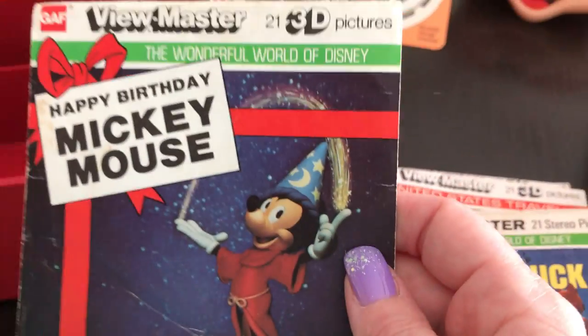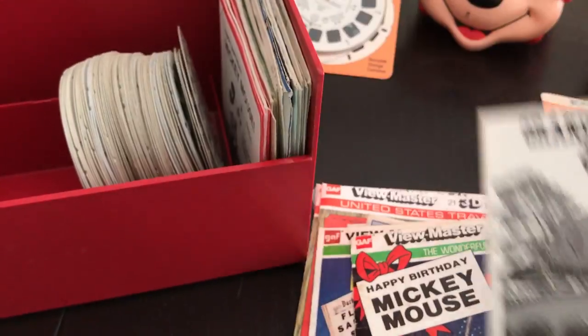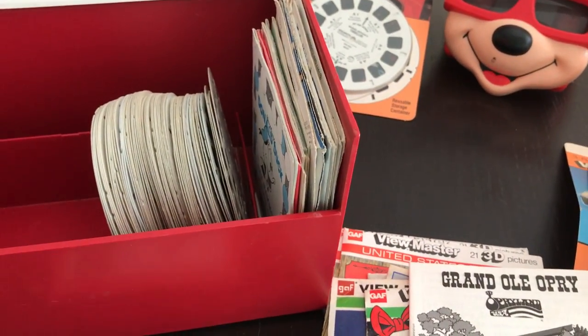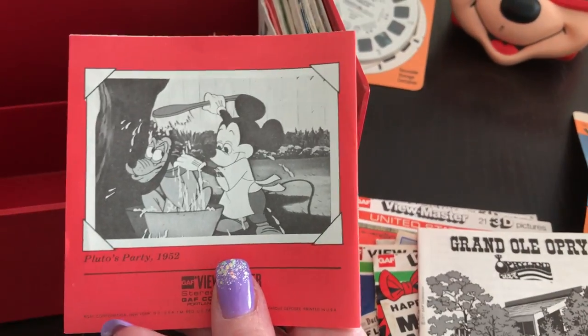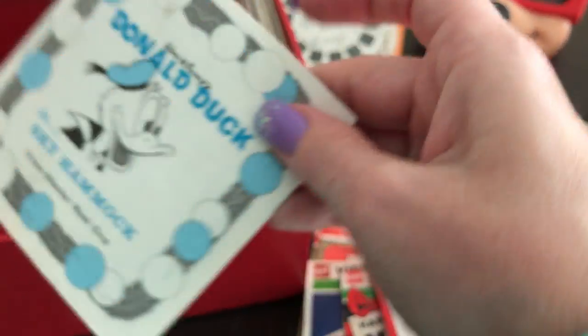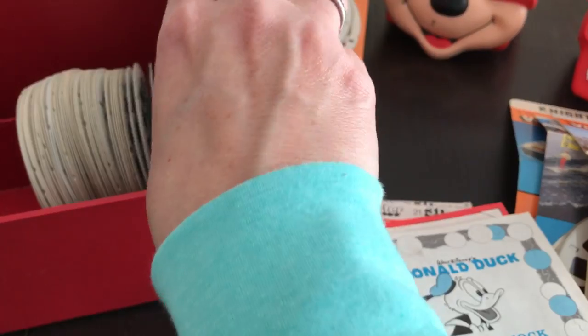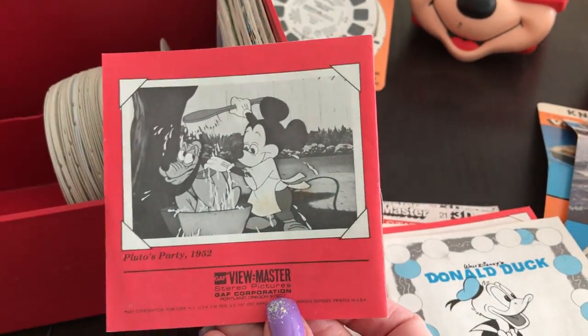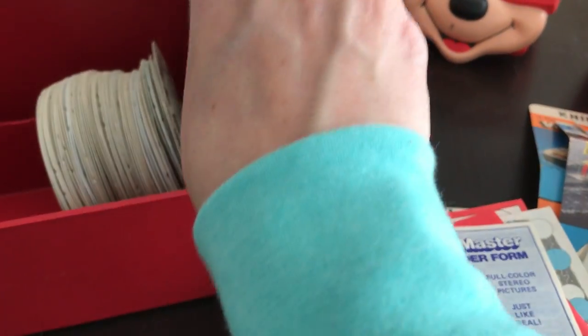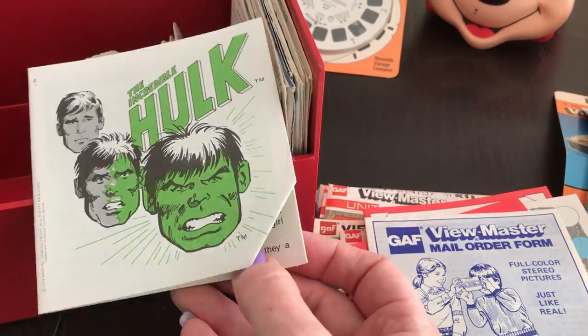Checking Donald Duck — yep, here's the Happy Birthday Mickey Mouse sleeve. There's the sleeve for that. Mickey Mouse. A booklet to go with that sleeve, and the Donald Duck booklet to go with the sleeve. Another Mickey Mouse, order form. The Incredible Hulk — interesting. To the side.